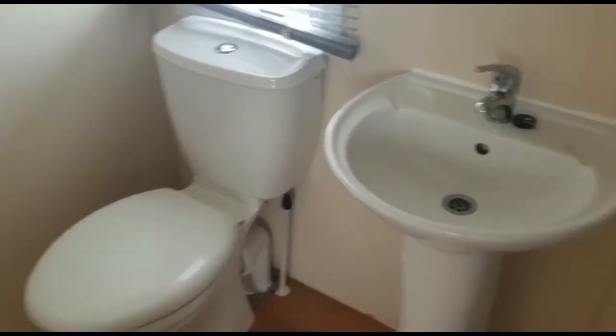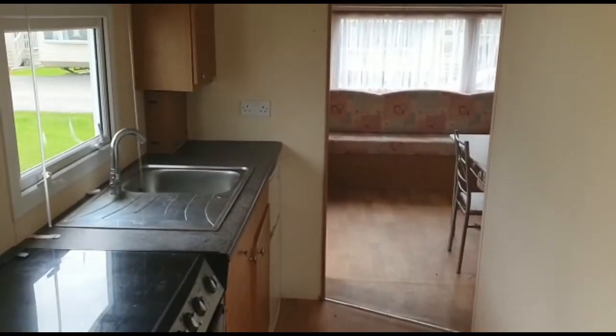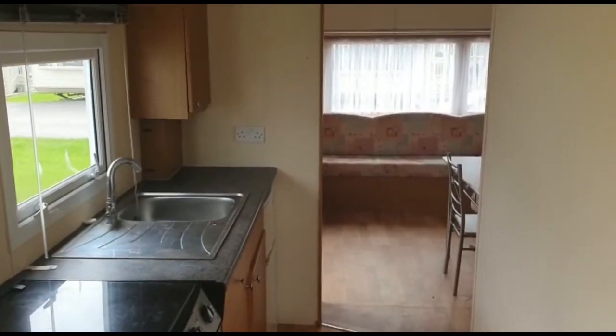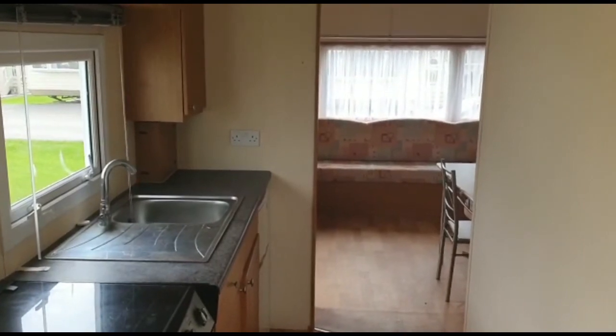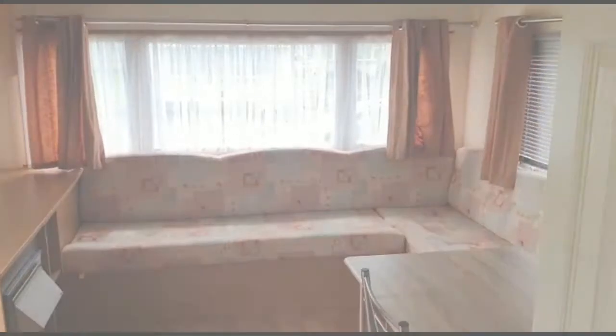So you've got the toilet, sink, and the shower, and there's another door here as well — two door entrance, that's what we call the Jack and Jill. So there we go. Let's finish off back in the galley kitchen. 2009, 29 by 10, two bed Stella Ashworth — really good condition.